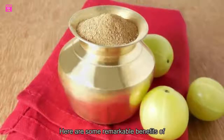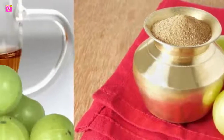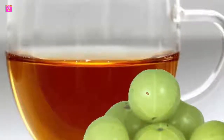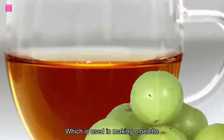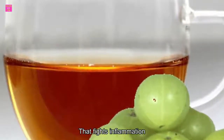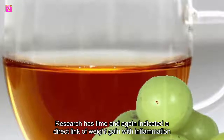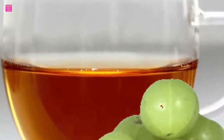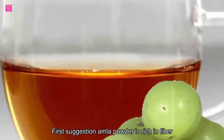Here are some remarkable benefits of amla which make it great for weight loss. One: rich in antioxidants. Amla powder, which is used in making amla tea, is chock full of antioxidants that fight inflammation. Research has time and again indicated a direct link between weight gain and inflammation.